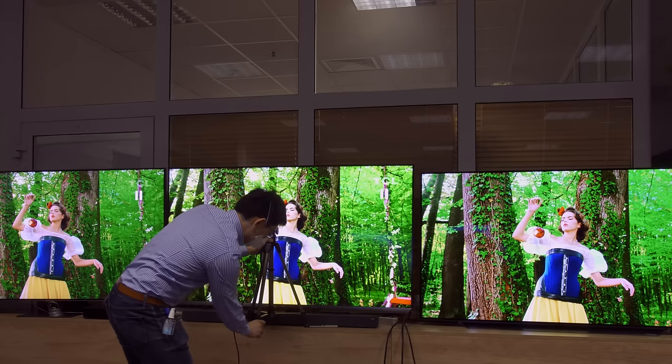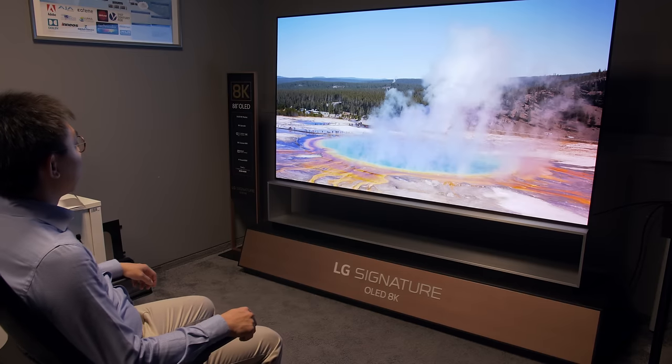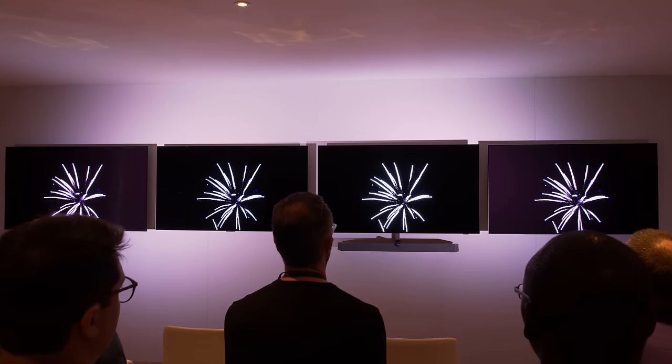As a TV reviewer, I get invited to many private briefings and demos organized by manufacturers. You may not be aware that most of them do a lot of competitive analysis to try and improve their own products. So in these private briefings, invariably some engineers would ask me: what's the best sounding television on the market? Over the past few years, my answer has always been the same.